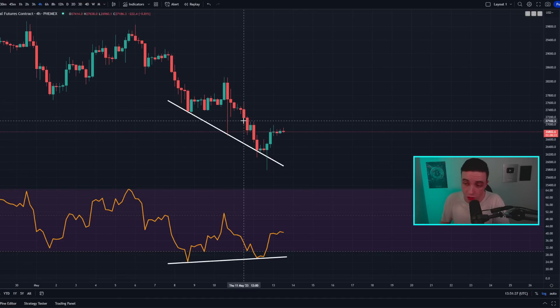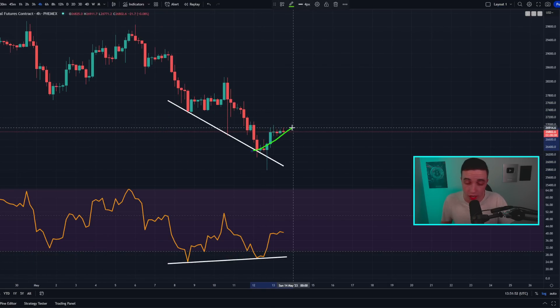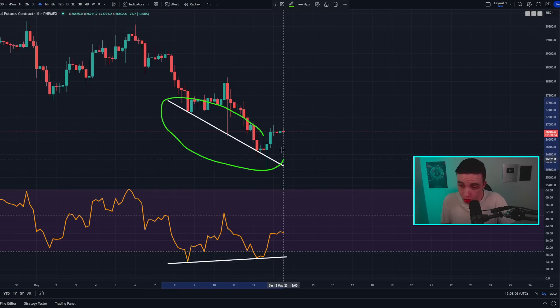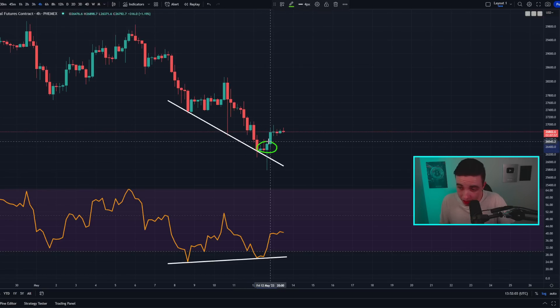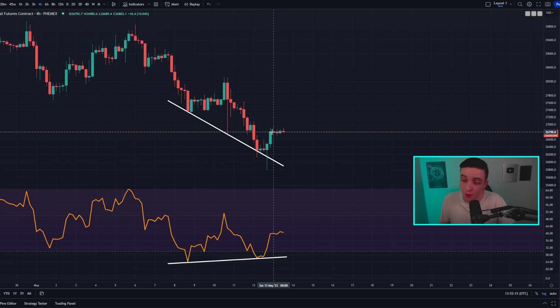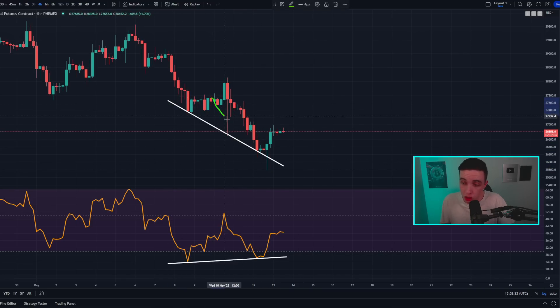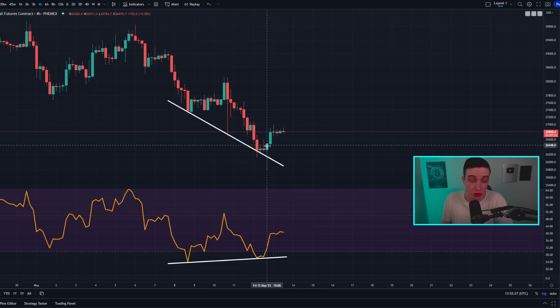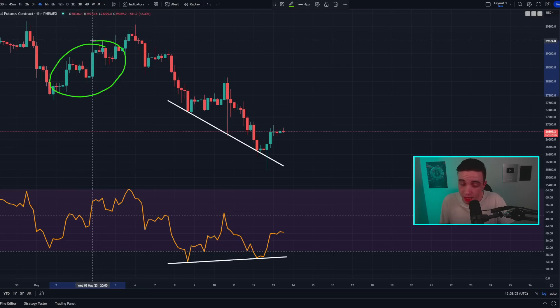Looking at smaller time frames like the 4-hour Bitcoin chart, an active bullish divergence is currently playing out in the short term. In my last video I mentioned we were potentially forming this bullish divergence, but needed more confirmation with another one to two candle closes in the green. Since then that has happened, so right now this bullish divergence on the 4-hour chart is active, meaning we should expect reduced bearish momentum over the next one to two days.